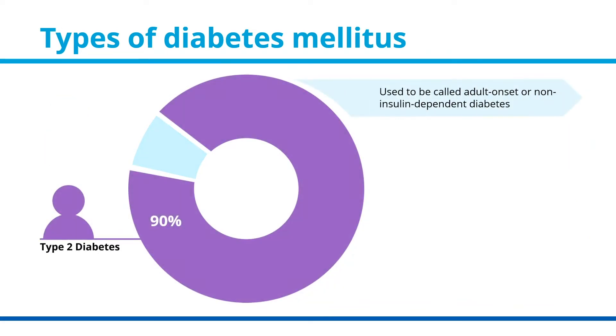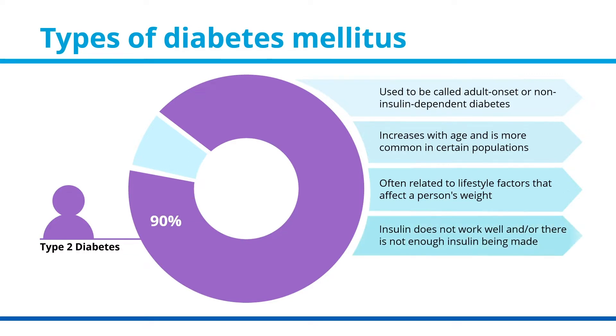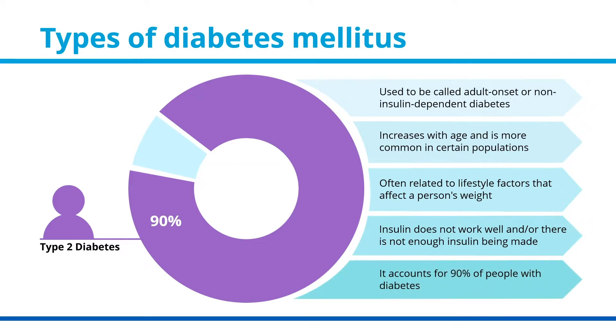Type 2 diabetes was previously called adult onset or non-insulin-dependent diabetes. The occurrence of this type of diabetes increases with age and is more common in certain populations. It is often related to lifestyle factors that affect a person's weight. In type 2 diabetes, the insulin does not work well and/or there is not enough insulin being made. 90% of people with diabetes have type 2 diabetes.